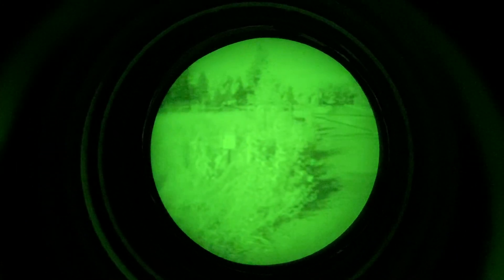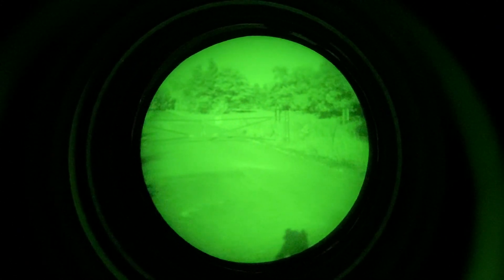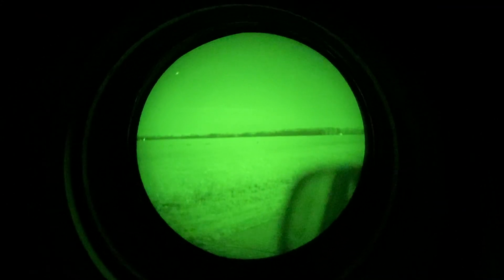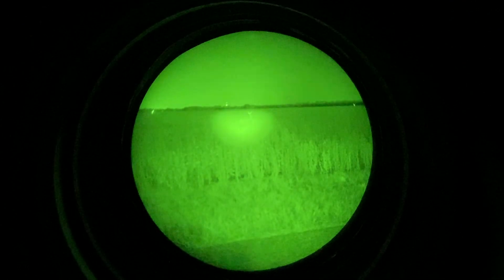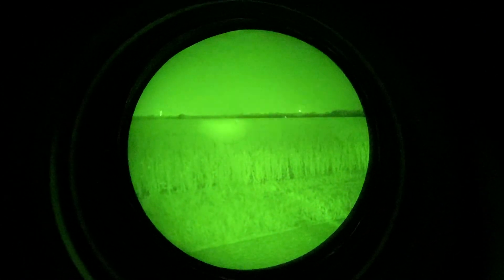Coming up on one of the trails I was walking on, and again you can see it just like it was daylight. Unbelievable image. Here's an example — I came upon this deer and put the IR light on it and its eye is absolutely lit up, so I saw eyeshine. Unfortunately, the video camera didn't pick up the eyeshine very well, but the PBS14 could see it very well.